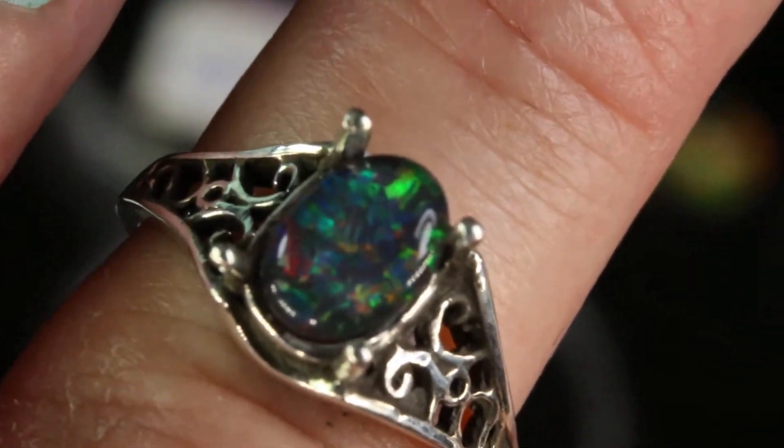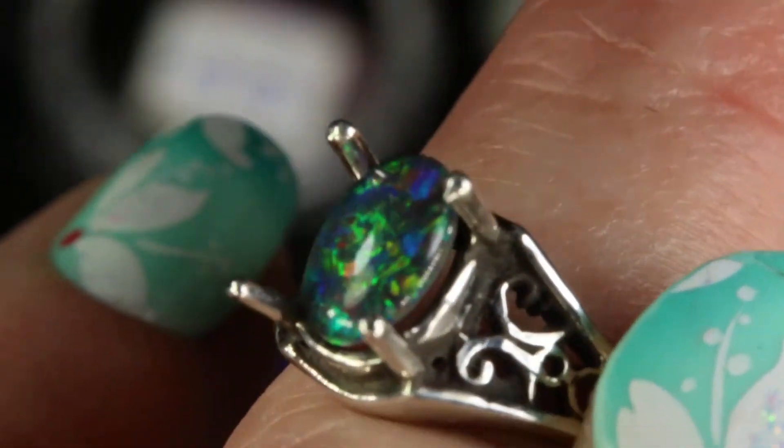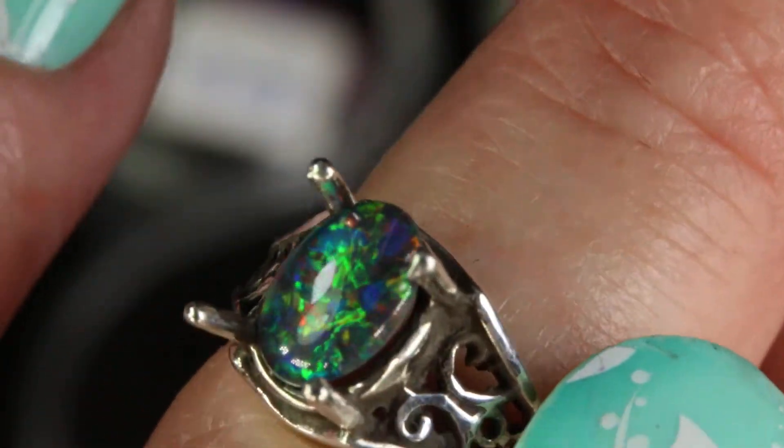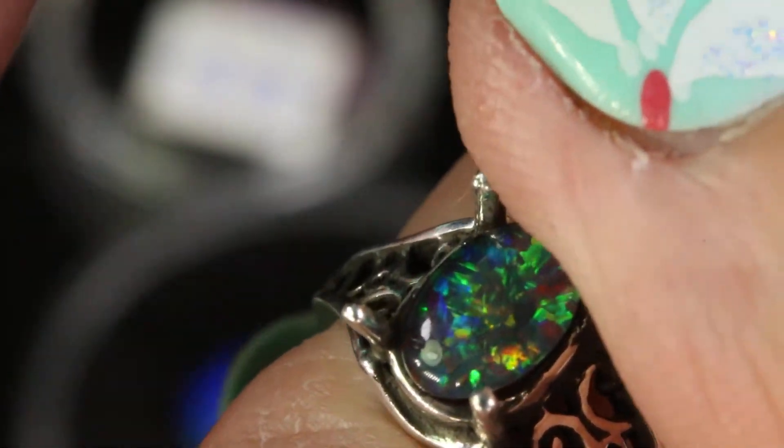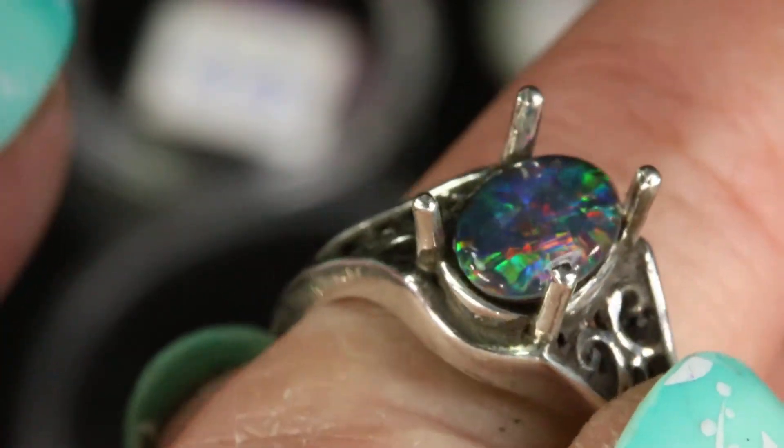You can see how when I move it in the light, you can see all of its colors. Once I set this opal in the setting, it will sit flat and the prongs would be down. That's an example of one of my top gem grade opal triplets. I do sell them in AAA grade and top gem grade.